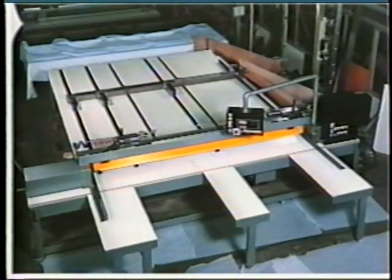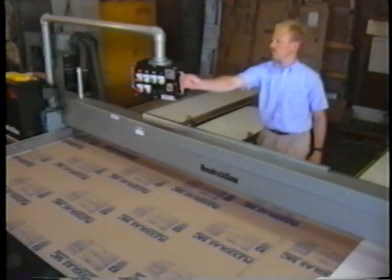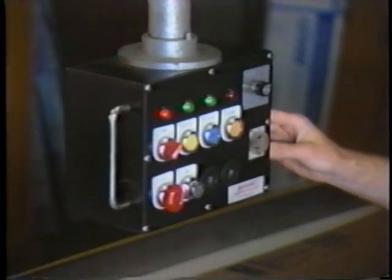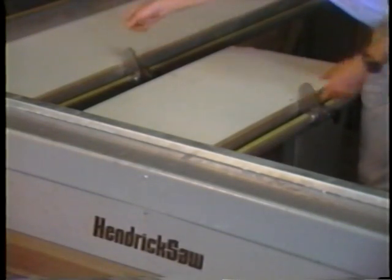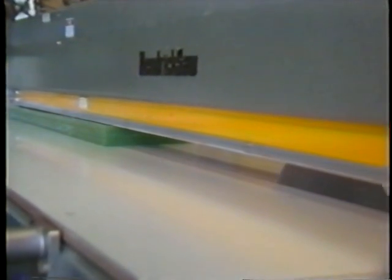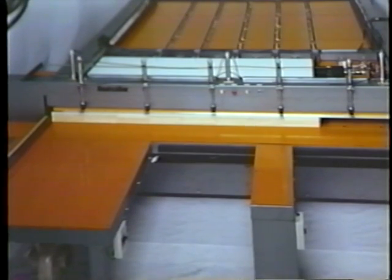Our Varsity panel saws give you all the durability and precision of our larger saws in an affordable entry-level, low to medium production machine. Standard features include a pendulum control console for easy one-man operation, adjustable flip stops, and squaring fence for quick accurate setup, and a variable speed carriage to accommodate multi-materials of varying densities. In addition, the Varsity accepts a scoring blade for laminates.